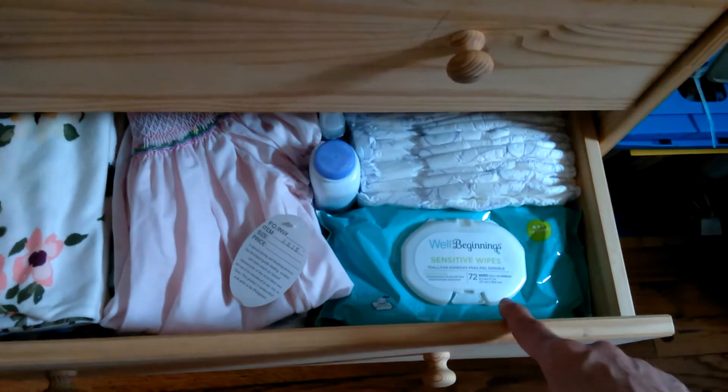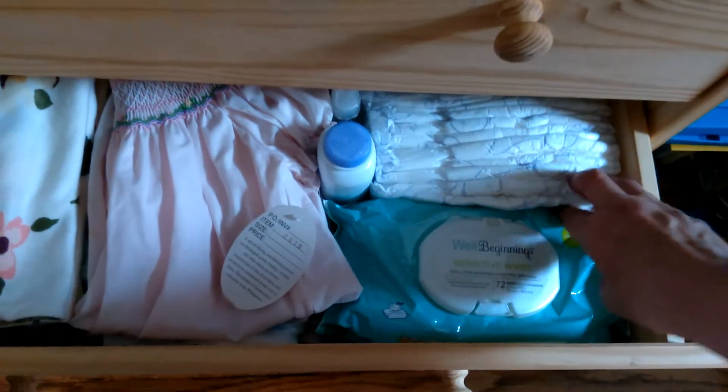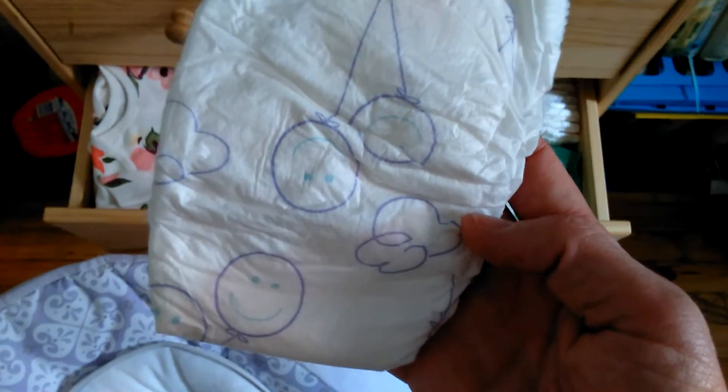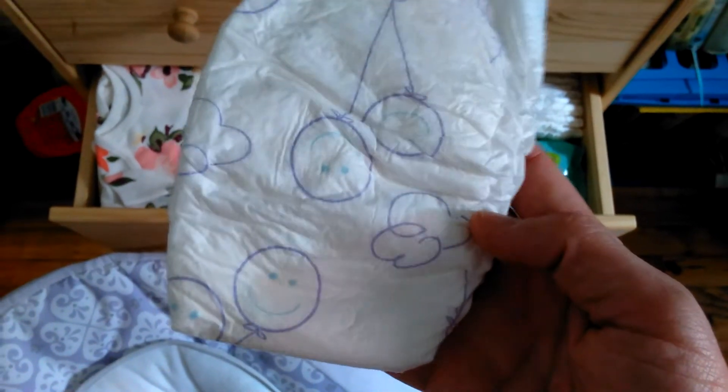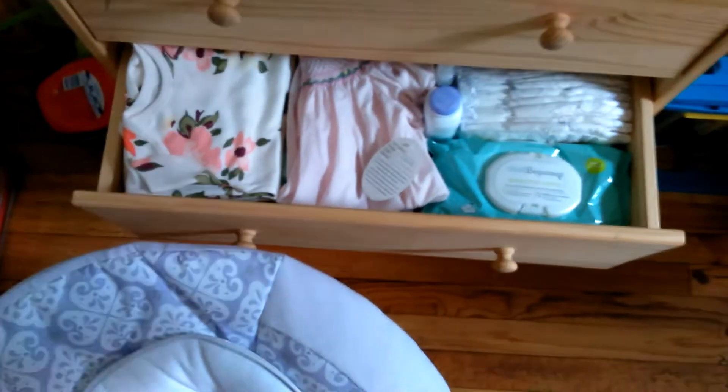All of her diapers and wipes are here, along with baby powder and hand sanitizer. Her color is mostly purple and I've done a lot of periwinkle blue too. I thought the pattern on these diapers just matched perfectly with all of her clothing.